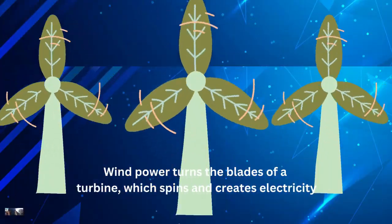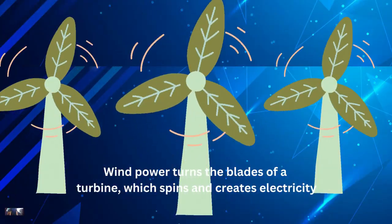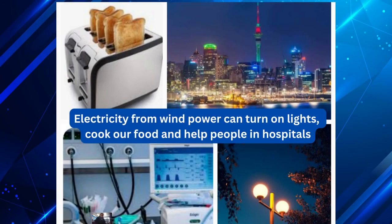Wind power turns the blades of our turbine, which spins and creates electricity. Electricity from wind power can turn on lights, cook our food, and help people in hospitals.